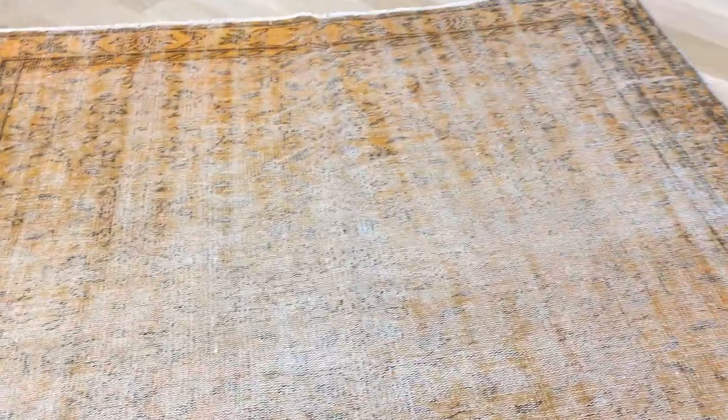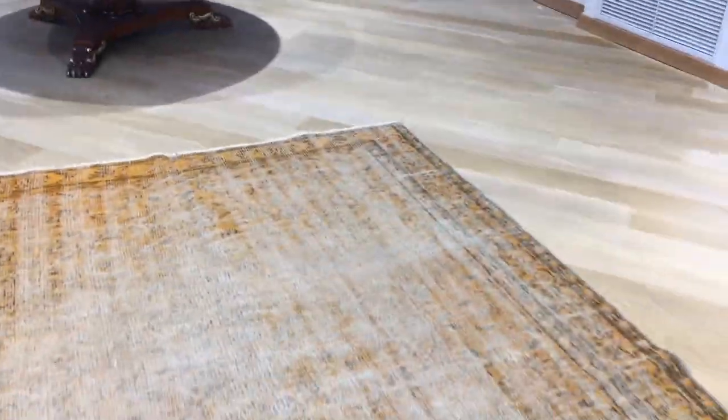We decided to add this carpet to our clearance section because it's so faded. But where it's faded is also darker in the back — maybe it doesn't show in the video so much, if you can see what I mean. And this is all over the carpet, and then just a little bit lighter tones here.